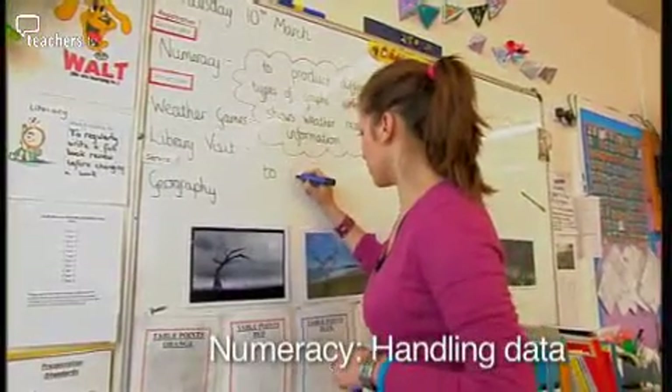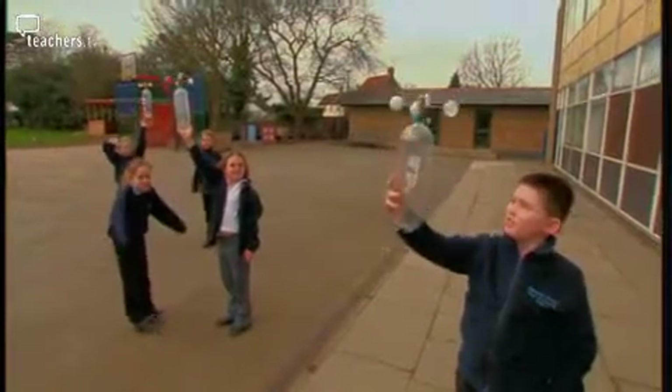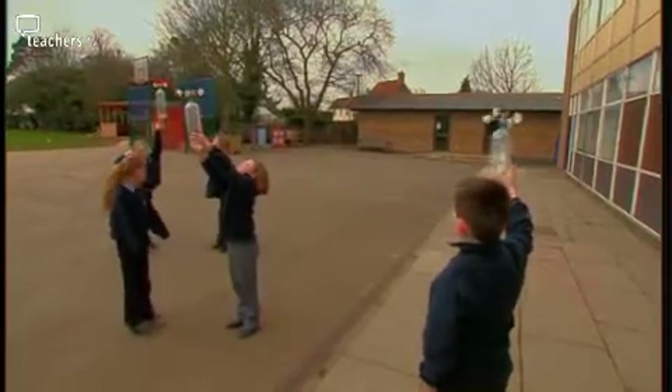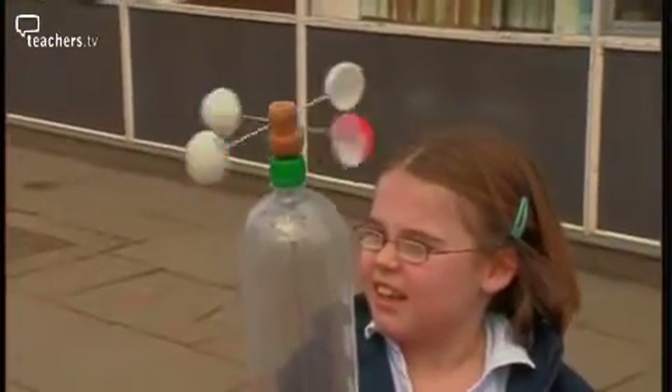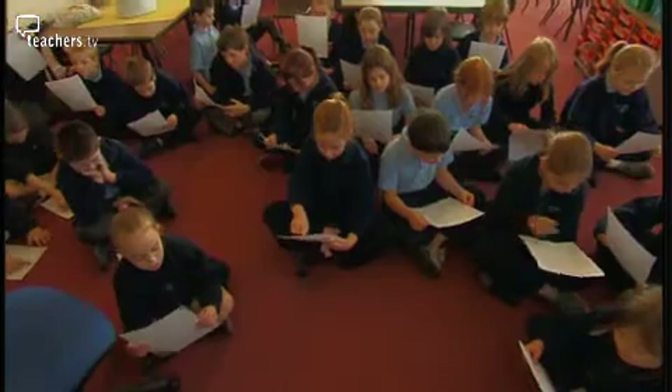In the following morning's numeracy lesson, the children have the opportunity to interpret the data on temperature, wind speed and rainfall that they've been collecting over the previous eight weeks. 'This morning we are doing a numeracy session based on bar graphs, line graphs and scatter graphs. We're going to be using the data we've been collecting with our anemometers and rain gauges to put them into the graphs, make observations and see what our findings are.' All the records from the month of collecting have been put into a table. The teacher uses temperature data to teach the class about line graphs.